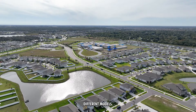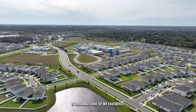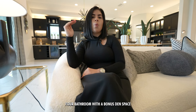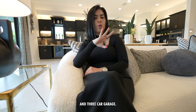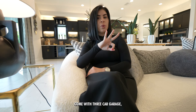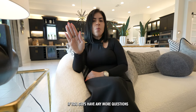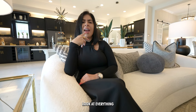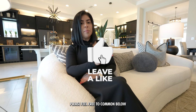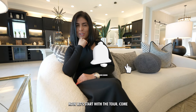There are different builders and different models, and the one we're going to see right now is probably one of my favorites. This home comes standard as a four-bedroom, four-bathroom with a bonus den space and three-car garage. The same builder builds much bigger homes — all homes come with three-car garages and a minimum of four to five bedrooms. If you have any questions, feel free to comment below, like, and subscribe.